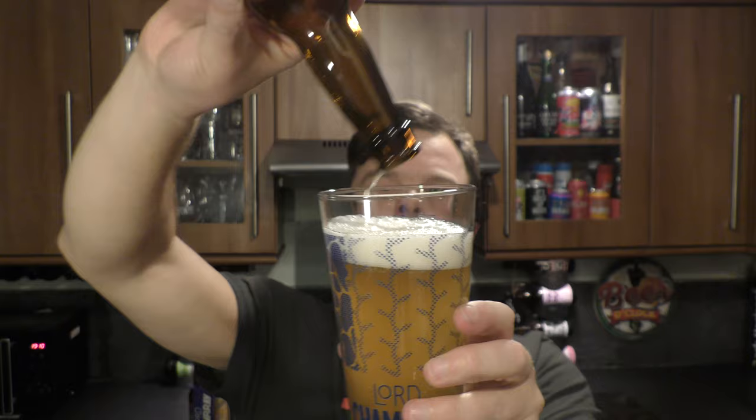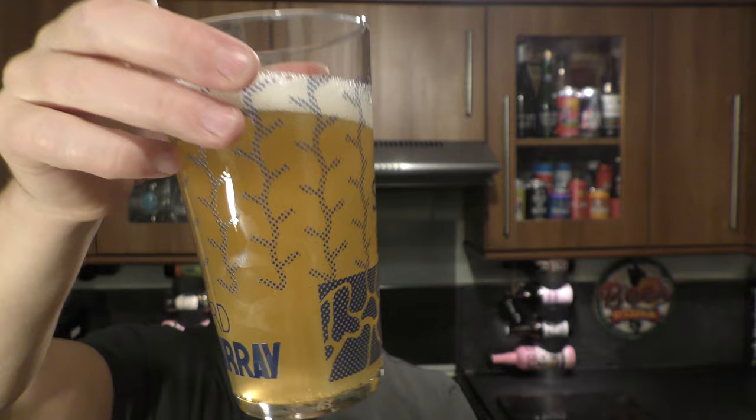So we have a one-finger white head, a hazy-looking light straw-coloured beer, with slow-moving carbonation.